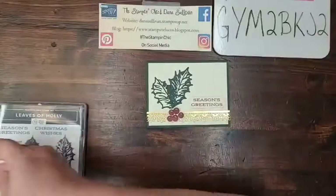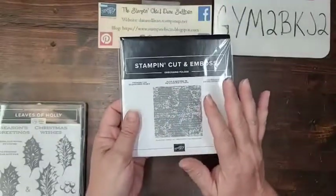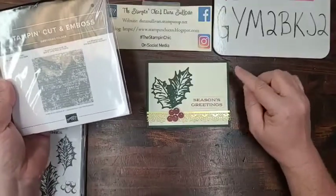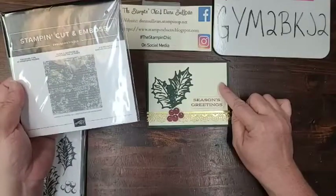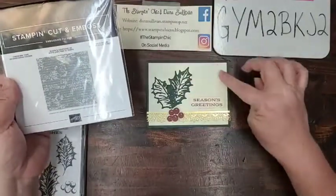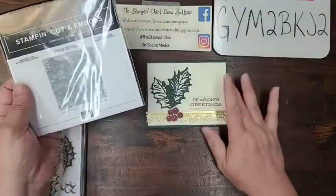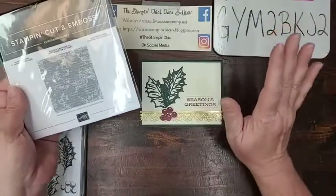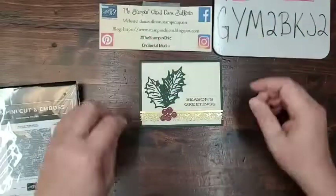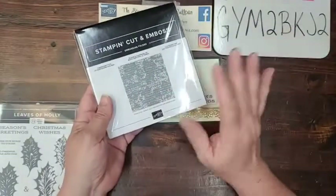Now, that background is absolutely beautiful — it is the Time Worn type embossing folder. One of the things I absolutely love to do with my embossing folders is to use them as a background for my cards. Because this is an awful lot of negative space that's open — it's not a busy card, not highly detailed and decorated. When you have a lot of open space like this, adding some texture from an embossing folder can make all the difference in the world for your project.